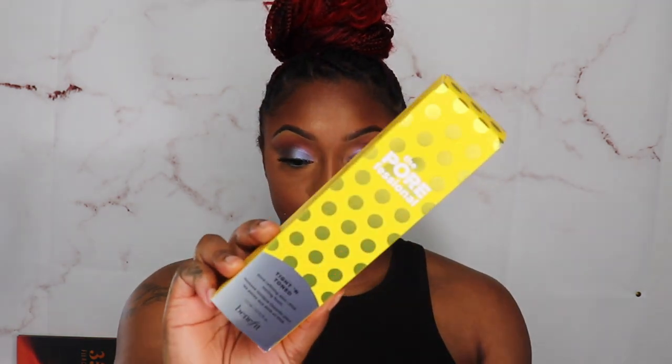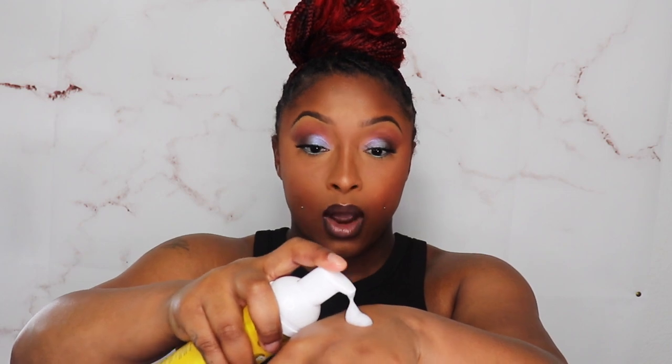The next thing is the Porefessional Tighten and Toned Toning Foam by Benefit. Y'all know I'm a fan of the Benefit Brow Styler. It's a foam. It doesn't have much of a pleasant scent. I want to do some Instagram Reels or YouTube Shorts to show these products in action. Actually, I should do a seven-day wear video using it morning and night to see if we can see changes in my skin.